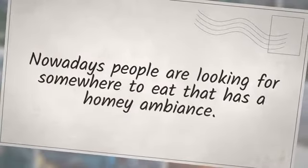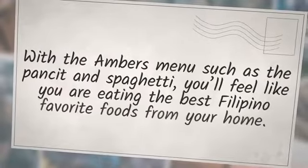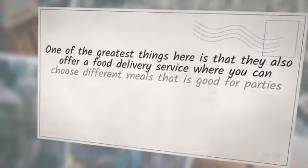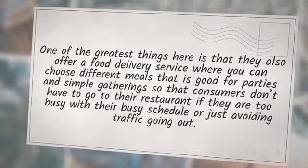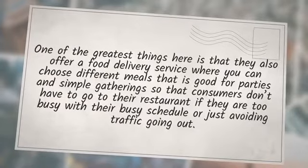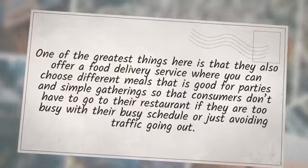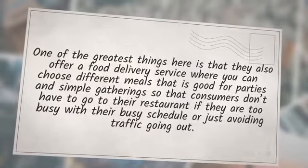About Amber. Nowadays people are looking for somewhere to eat that has a homey ambience. With Amber's Menu such as the Pancit and Spaghetti, you'll feel like you are eating the best Filipino favorite foods from home. One of the greatest things here is that they also offer a food delivery service where you can choose different meals that are good for parties and simple gatherings, so that consumers don't have to go to their restaurant if they are too busy or just avoiding traffic.